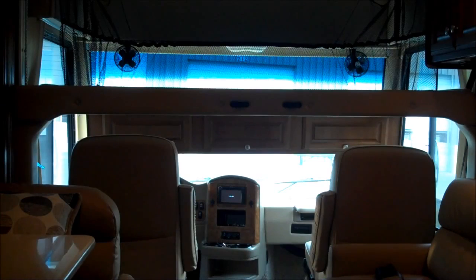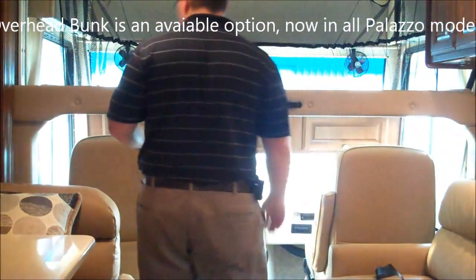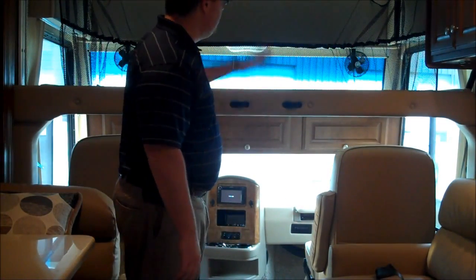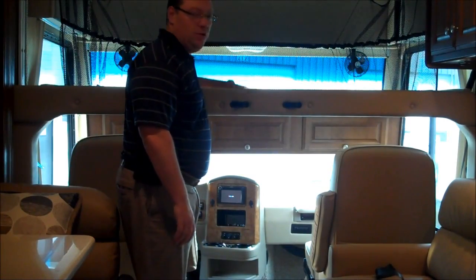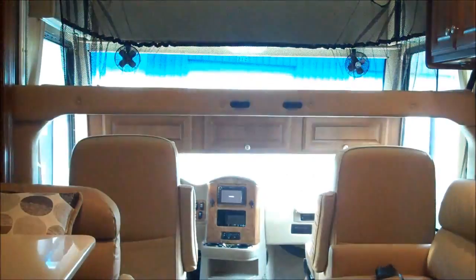One of the coolest features on this Palazzo 33.3 is this overhead bunk system. It drops down from the ceiling, makes it real simple. The kids have plenty of access to get up on the dinette or on the sofa. It's also got a ladder built in that you can attach and get up into the bed. This ends up being a full-size bed up here. So two people sleeping up above, two people on the sofa, one or two in the dinette — we haven't even made it to the bunks yet and already we're looking at sleeping four to six people.